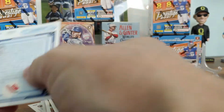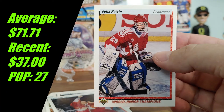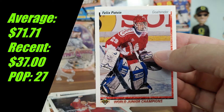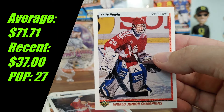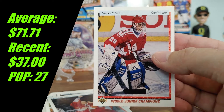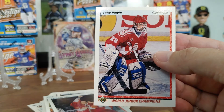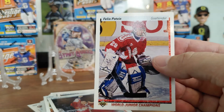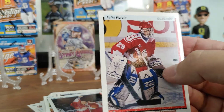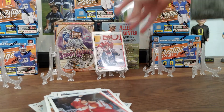So card 458 — Felix Potvin. There it is. Do we have a potential 10? His recent price is $37, his average price is $71.71, and there are 27 PSA 10s in circulation currently. This is what we want to look at under a magnifying glass and see. I believe he might want to go in a little hall of fame because we have — it's very empty right now. Let's put him up there.